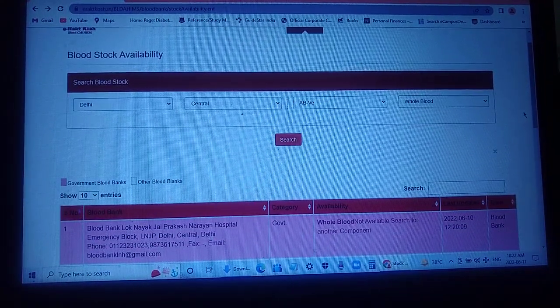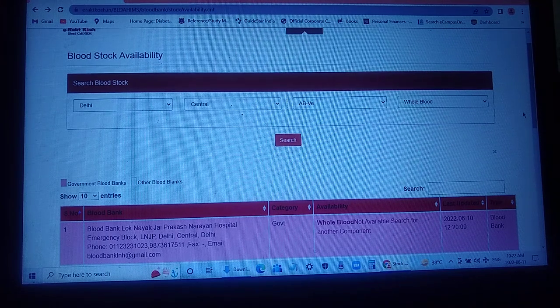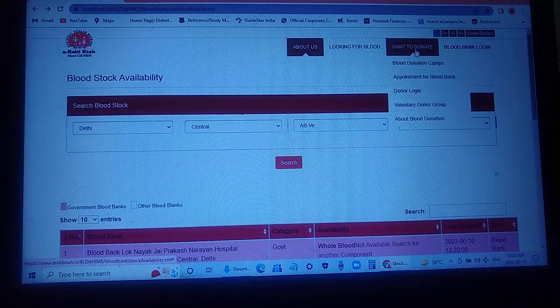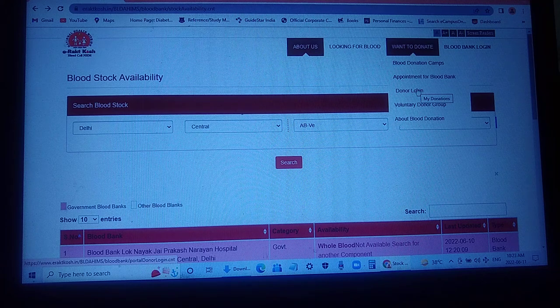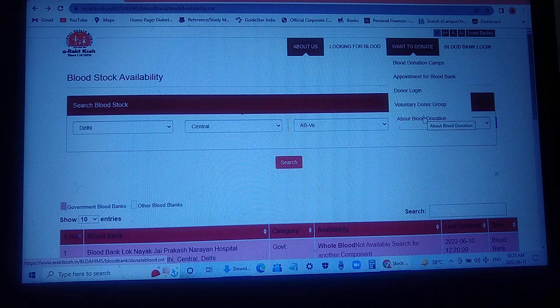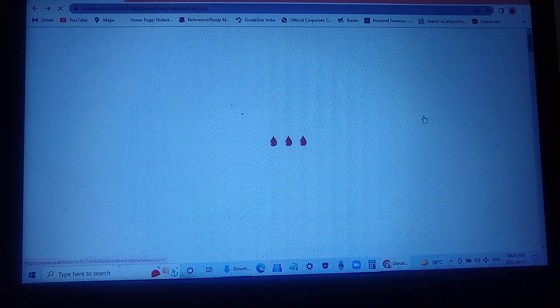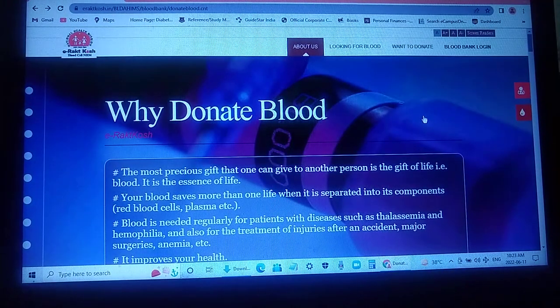Blood availability information search has become very easy with this website. Not only that — if you want to donate, you can find where all the blood donation camps are happening, or you can get an appointment for a blood bank and receive a donor login ID. You can also find all the information related to blood donation on this website.